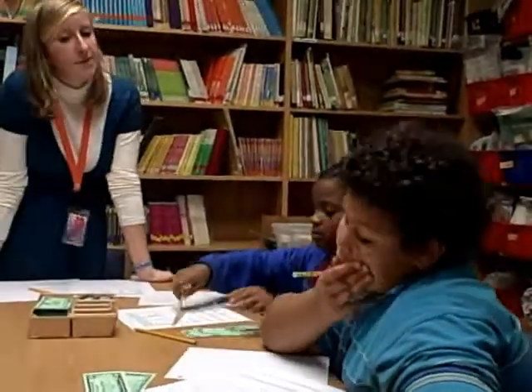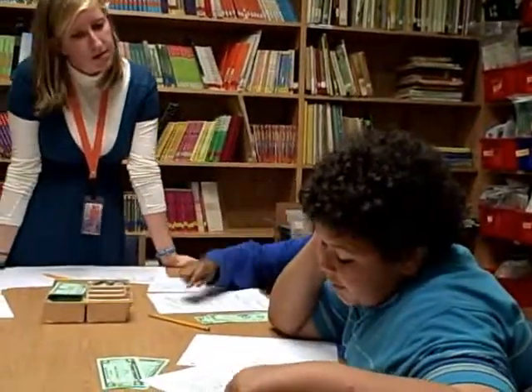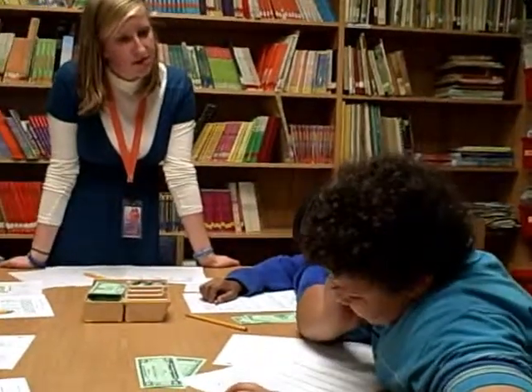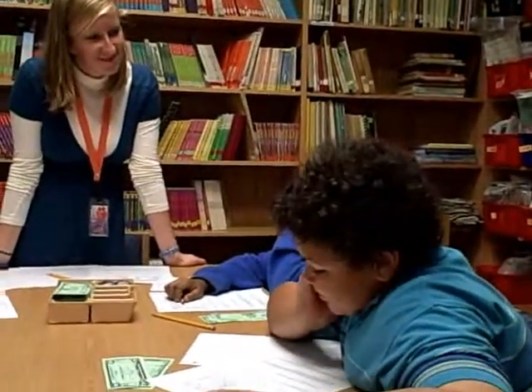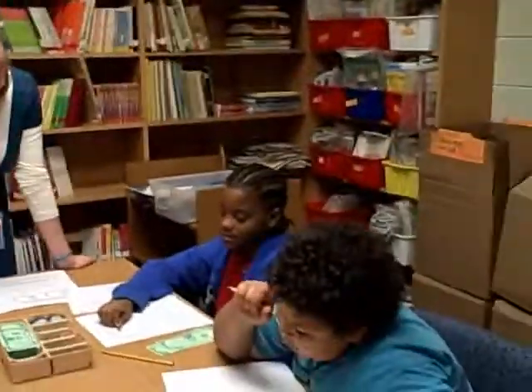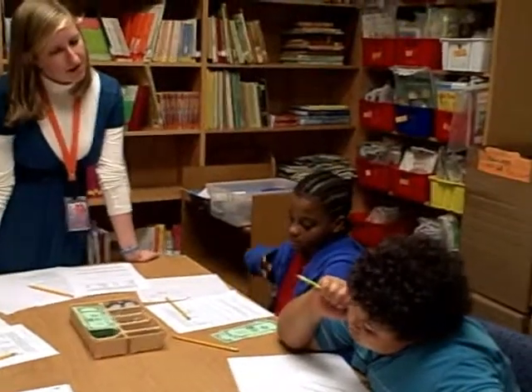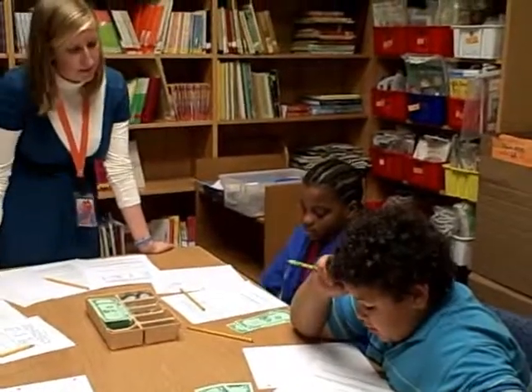Jabari, what did you pick out? Markers and a pack of candles. How much did those two cost together? Five dollars fifty-four cents. And then how much do you have left now? Twenty-five fifty-four.